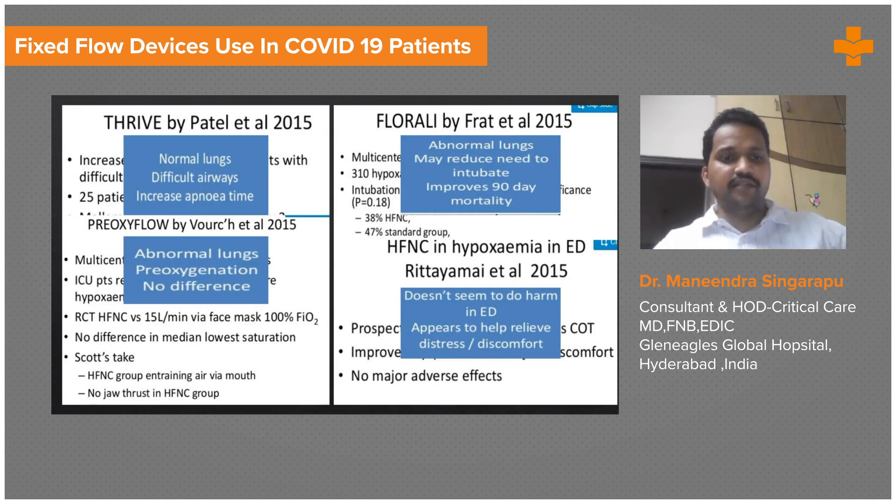Pre-Oxy Flow is the only negative trial, wherein pre-oxygenation with HFNC in patients with abnormal lungs did not show any difference compared to oxygenating the patient with 15 liters per minute via face mask. However, when HFNC is used directly in hypoxemic patients presenting to the ED, it helps in relieving respiratory distress and discomfort.